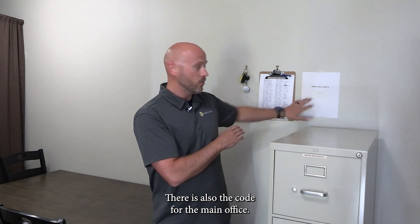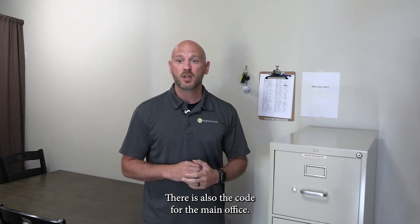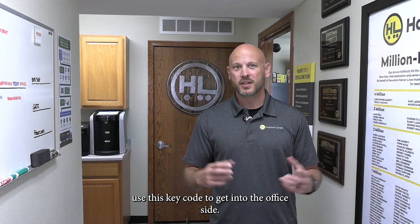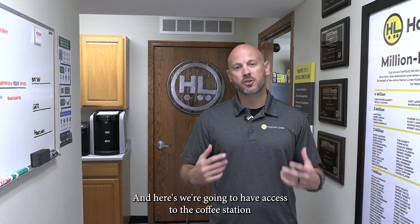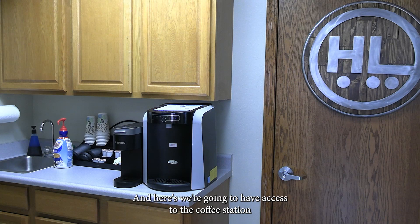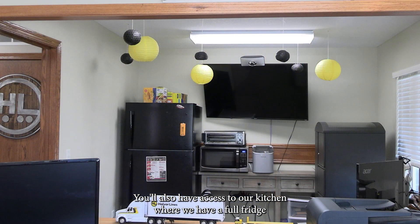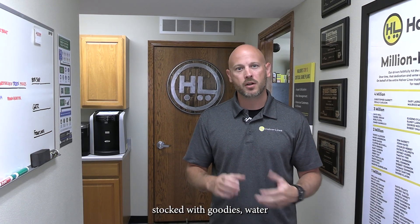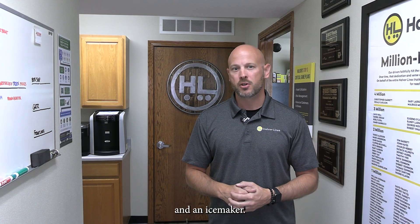There is also the code for the main office if you do need access to the kitchen. Now we've used our key code to get into the office side, and here's where we're going to have access to the coffee station. You'll also have access to our kitchen where we have a full fridge stocked with goodies, water, and an ice maker as well.